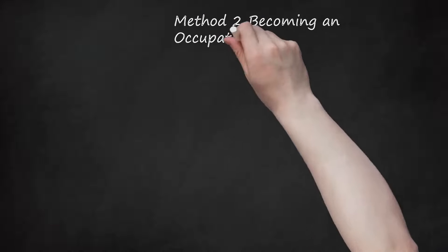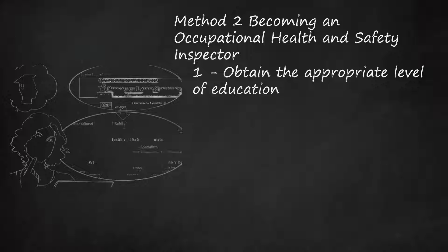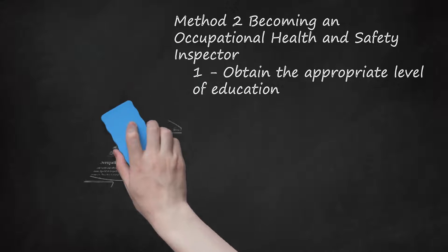Method 2: Becoming an Occupational Health and Safety Inspector. Step 1: Obtain the Appropriate Level of Education. The Bureau of Labor Statistics (BLS) identifies two levels of occupational health and safety professionals: a technician and a specialist. Technicians tend to work for specialists and have lower educational requirements. Technicians may require only a high school diploma, whereas specialists require at least a bachelor's degree. Some post-secondary institutions offer specific occupational health and safety majors, certificates, or degrees, which will usually be a requirement of certification.